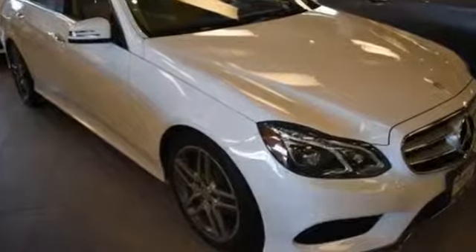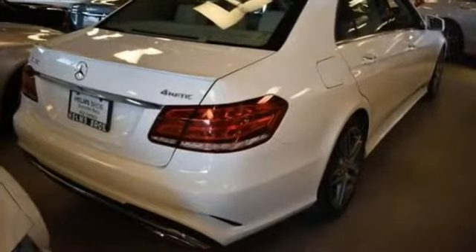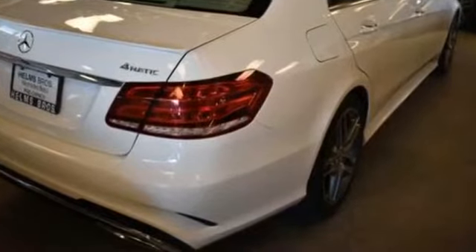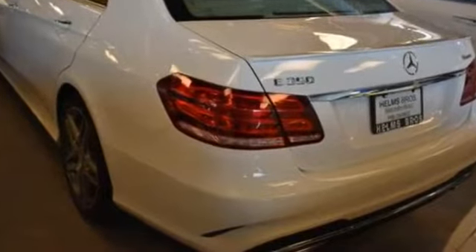2016 Mercedes-Benz E-Class with less than 17,000 miles on the odometer. This sedan combines safety and comfort with style and performance. Fall in love with its many extra features, which include side view mirrors with turn signals and multi-zone air conditioning.